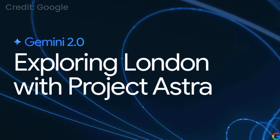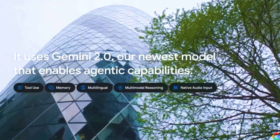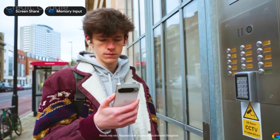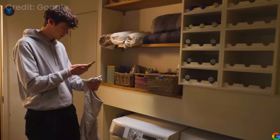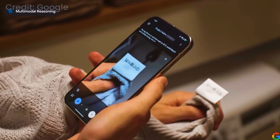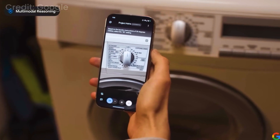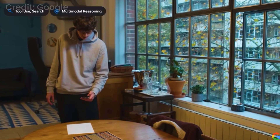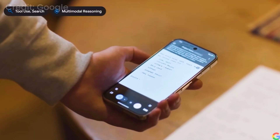Google has also unveiled Project Astra, a research prototype that integrates Gemini 2.0 into the Google ecosystem. Astra combines tools like Google Search, Maps, and Lens into a single universal assistant capable of real-time conversations. In demos, it reads an email to remember a door code, reads laundry symbols to recommend the correct washing machine setting, and searches for places from a recommendations list — identifying Cold Drops Yard, Luminary Bakery, and Tate Modern.